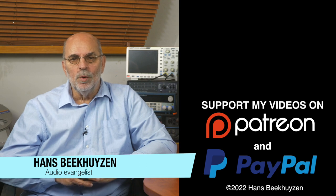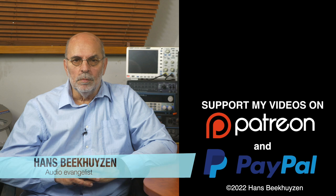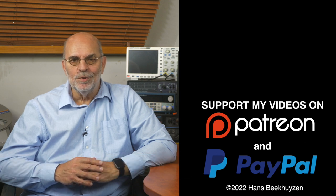I'm Hans Beekhuizen — thank you for watching, and see you in the next show or on theHBproject.com. And whatever you do, enjoy the music.